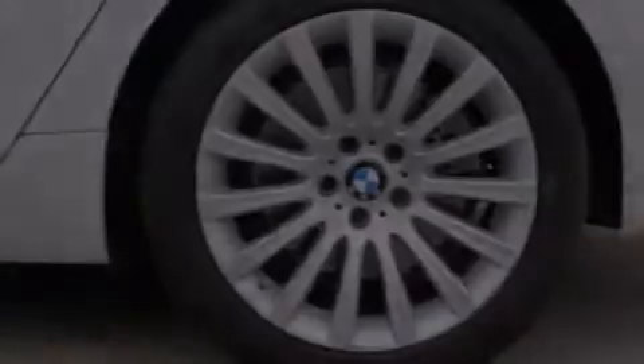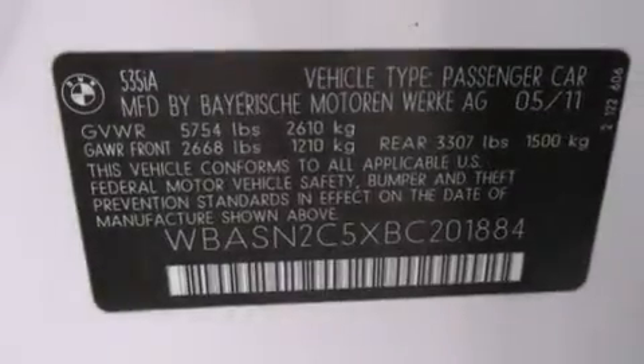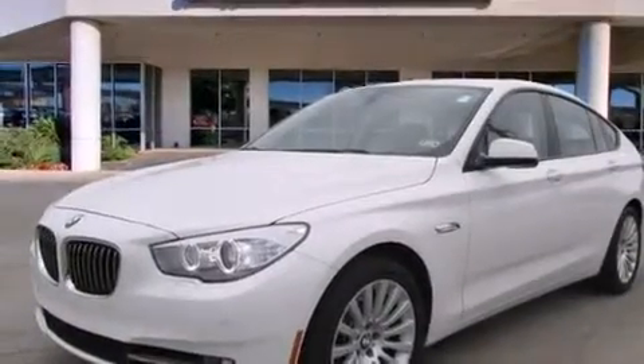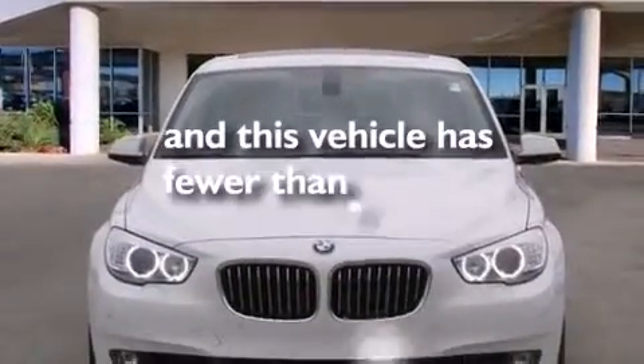The following features are also included: a ventilation system, cruise control, park distance control, a premium sound system, BMW individual composition, front and rear floor mats, rear curtain airbags, latch-ready child seat anchors, and a rear window defroster. This vehicle has fewer than 22,000 miles on the odometer.